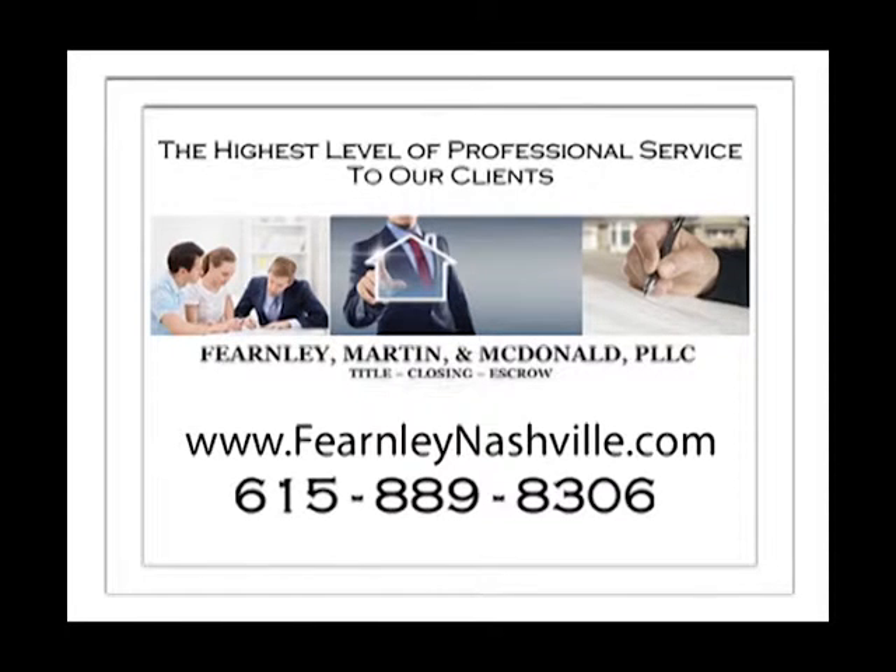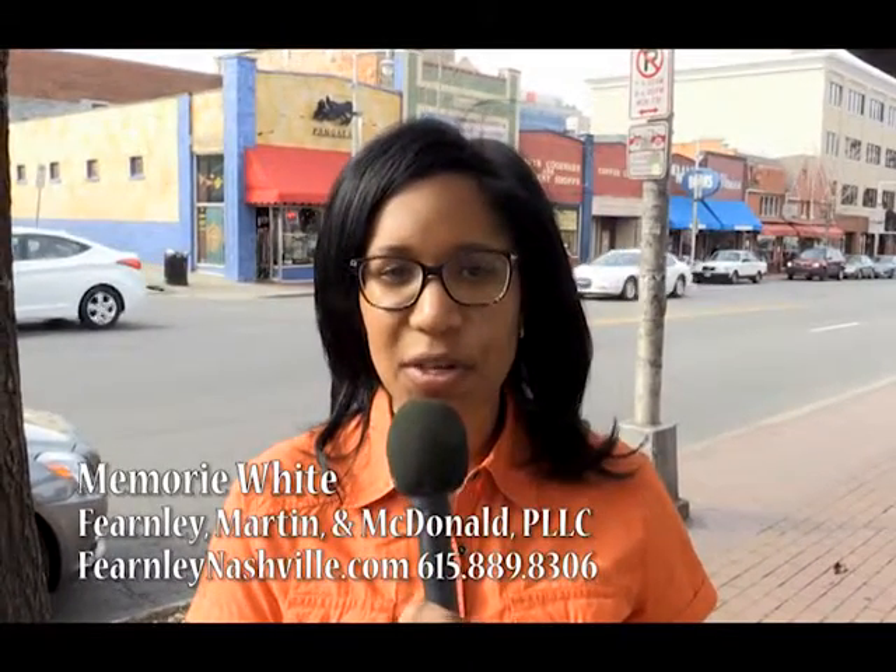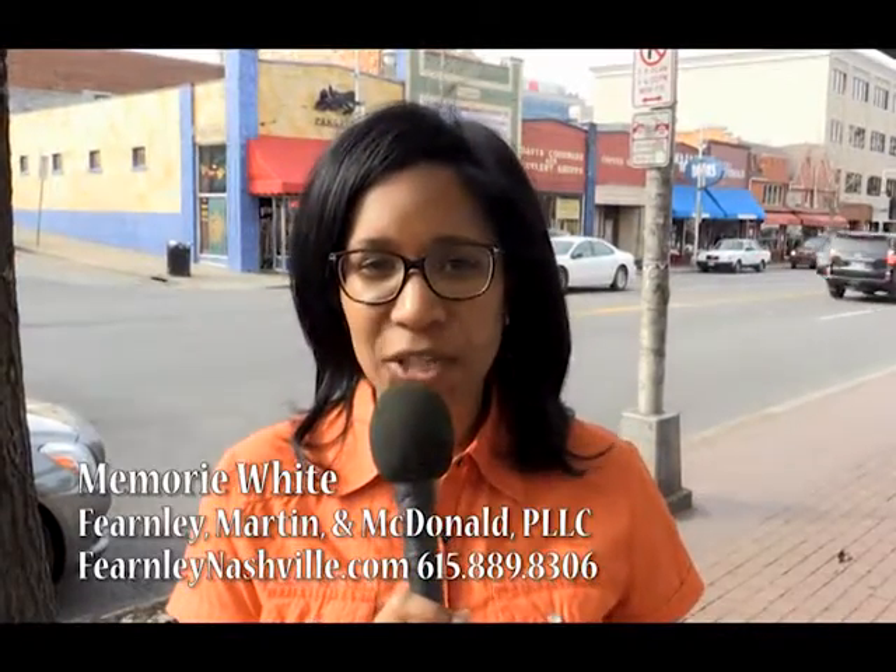Fernley, Martin, and McDonald PLLC is a full-service real estate law firm offering both commercial and residential title, escrow, and closing services. Our goal is to deliver the highest level of professional service to our clients. We have an attorney on staff to ensure that each closing is handled with the highest level of accuracy. We offer mobile and after-hours closings. Let us handle your next closing. Call us at 615-889-8306. For more information on our closing services, go to www.fernleynashville.com.